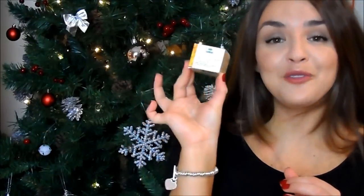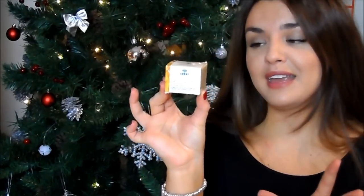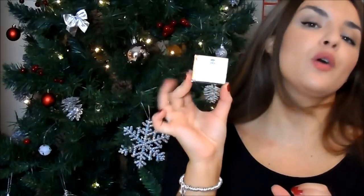I've also got the very luxurious and amazing Nuxe Reve de Miel lip balm. If you've watched my videos for a while, you'll know that I love this — along with pretty much everyone else. It's really, really nice, very moisturising, and it's not too expensive at £9, so it's nice if you want to treat somebody.